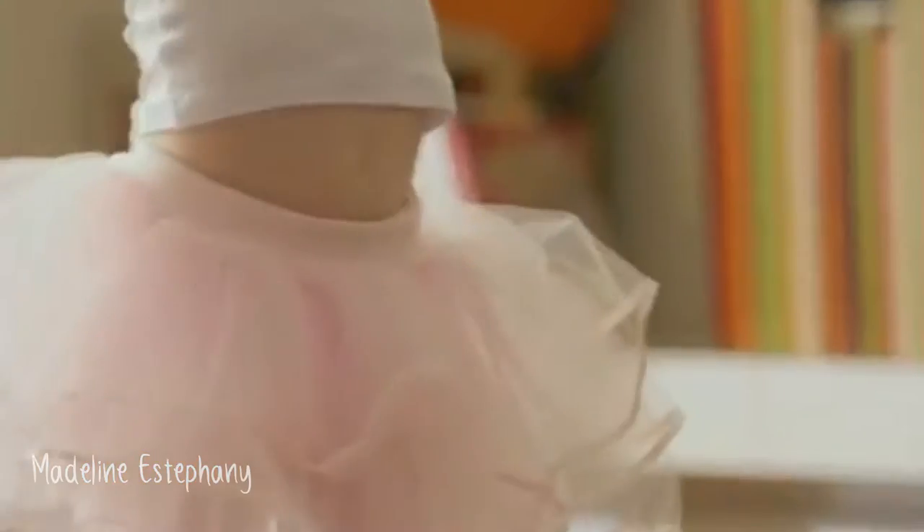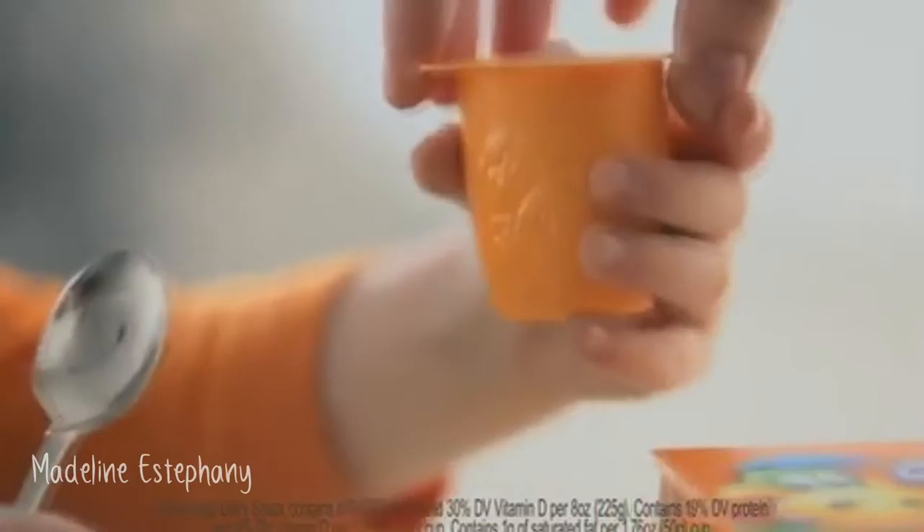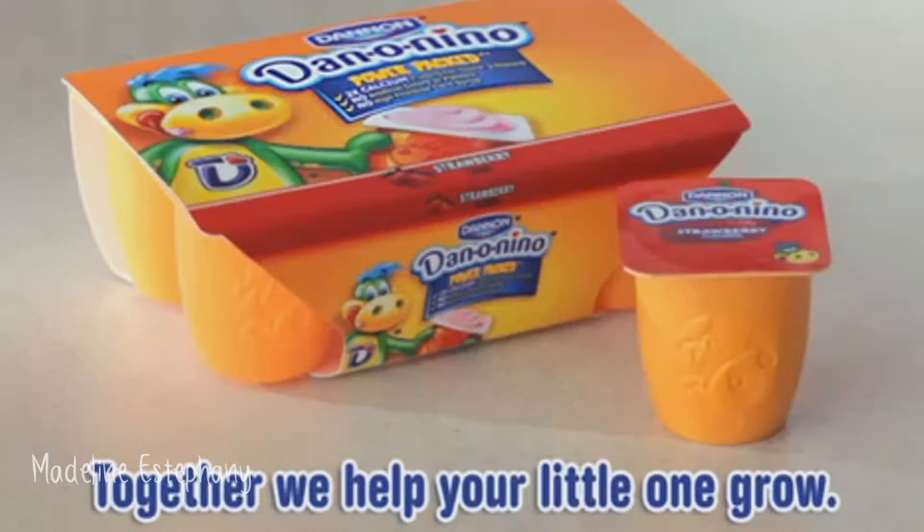And little tummies. But they need big nutrition to help them grow. Luckily for preschoolers, there's Dananino from Danan. It's just right for their growing bodies, so it's the ideal snack. Dananino! Made just for them. Dananino. Together we help your little one grow.